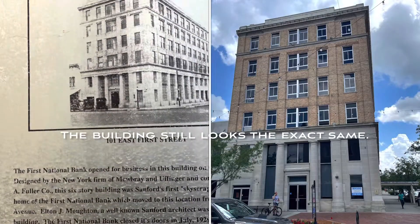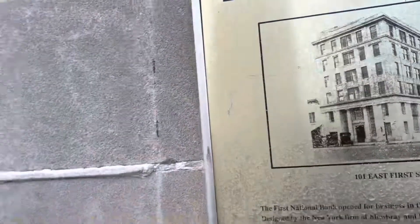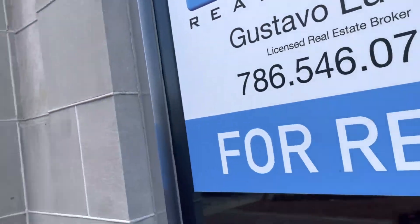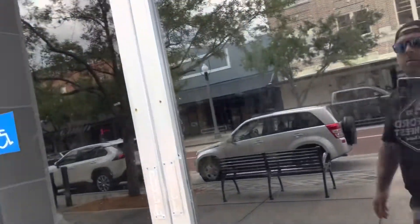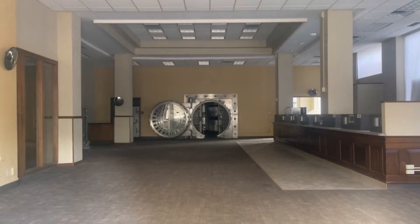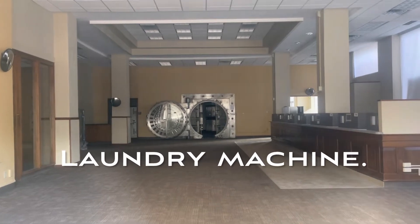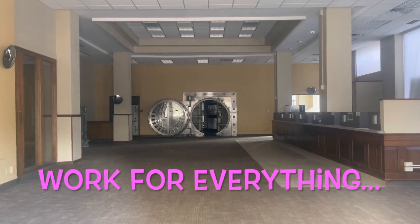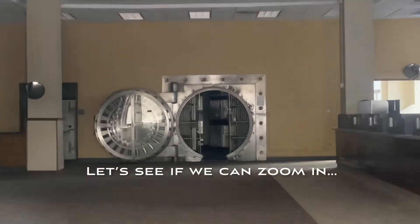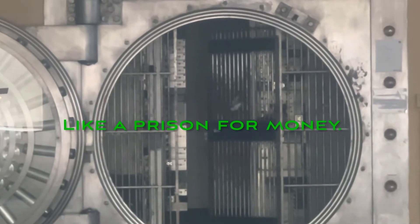The building still looks the exact same — come on over here. This is the crazy part: you can still see the vault. How cool is that? It's like a giant laundry machine. And then over to the right is where the teller counters were — it's like a prison for money.